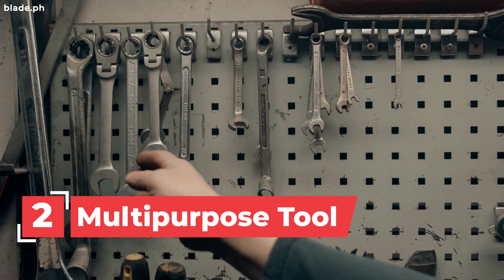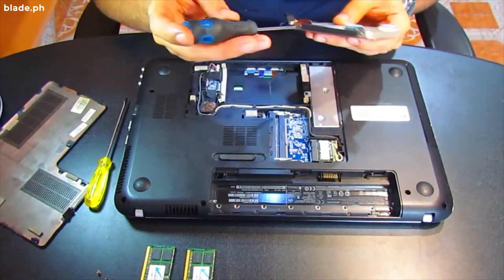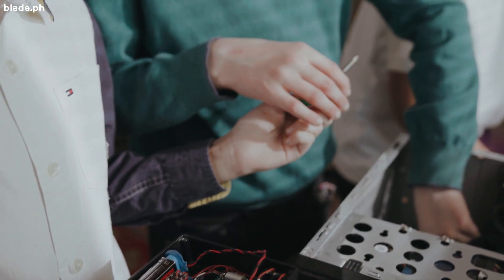2. Multi-Purpose Tool. An all-in-one multi-purpose tool will get you through the day in case something comes up and you need a hand to help you with fixings.